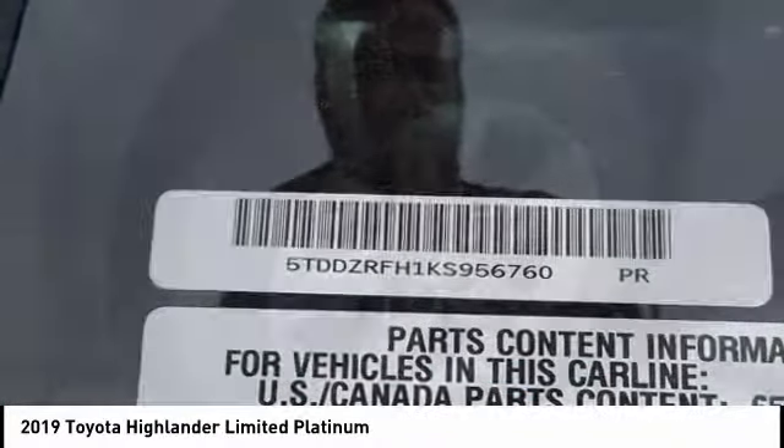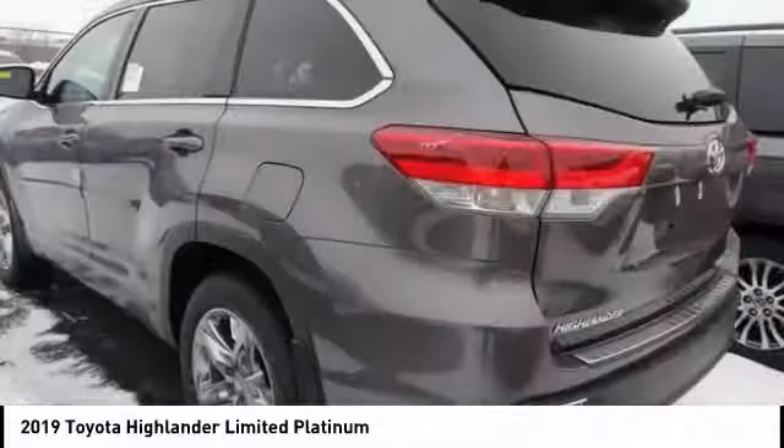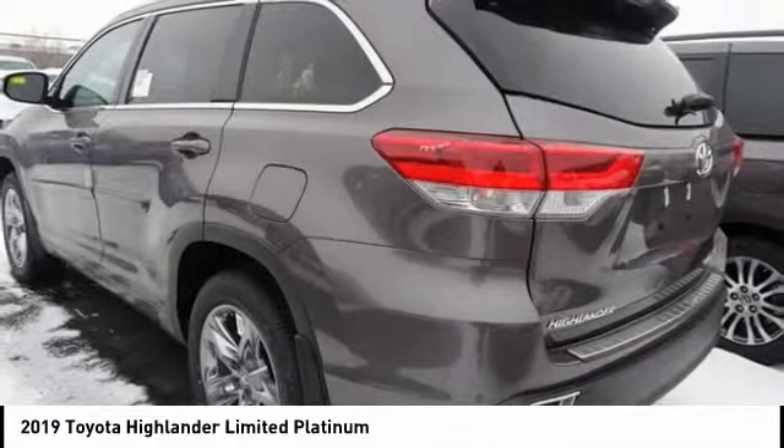This vehicle has less than 100 miles. Here are some of this vehicle's great options: power passenger seat, traction control, power liftgate, navigation system, air conditioning, panoramic moonroof.